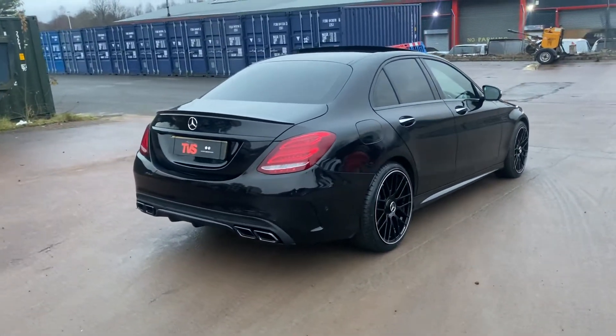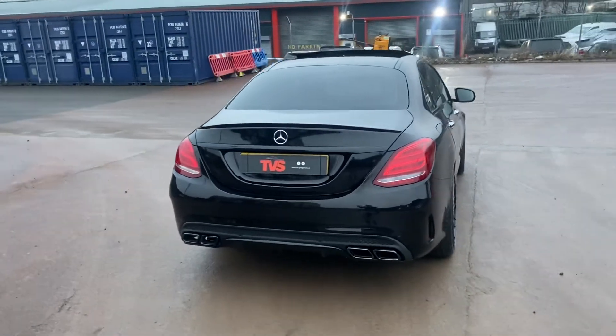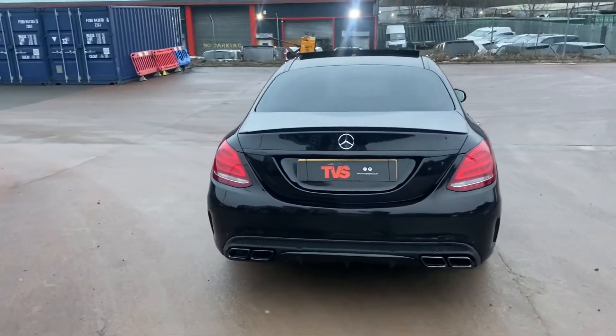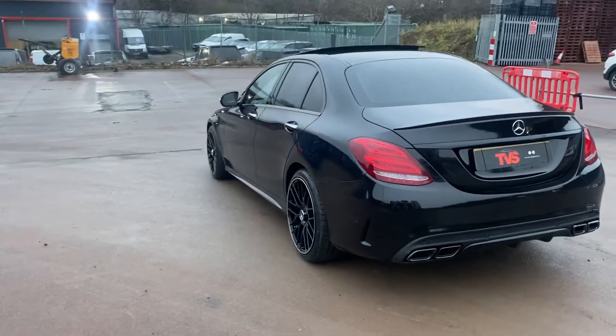It is sold with a fresh 12 months MOT. Platinum warranty is included, as is a full 12 months AA roadside assistance.